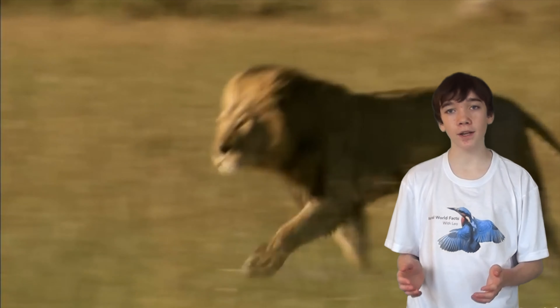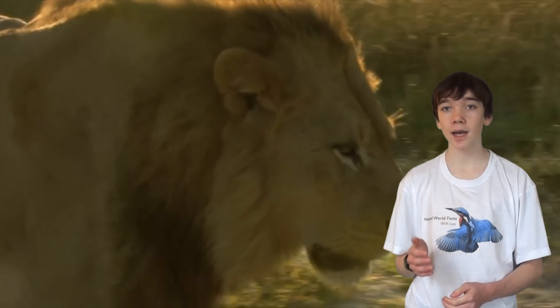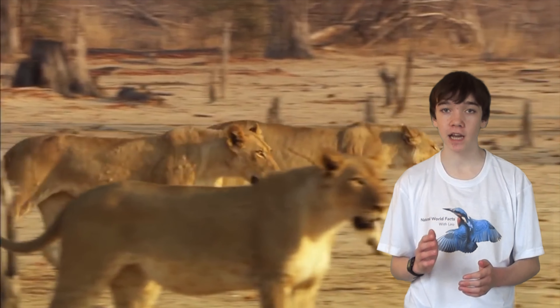Males and females take on very different roles in the pride. Males spend their time guarding the territory and their young, whilst the females are the primary hunters of the group.